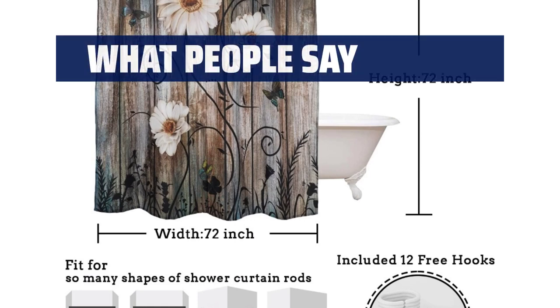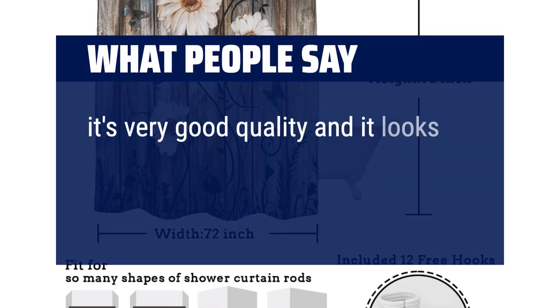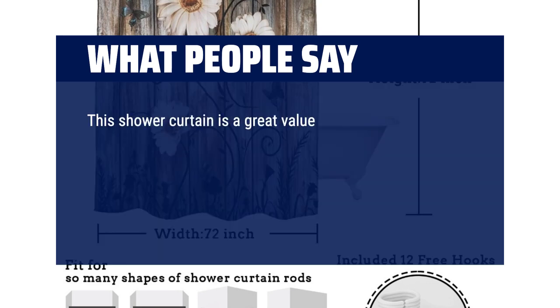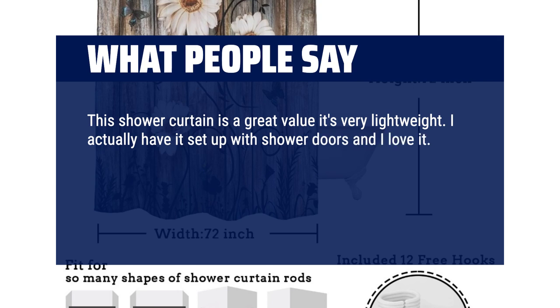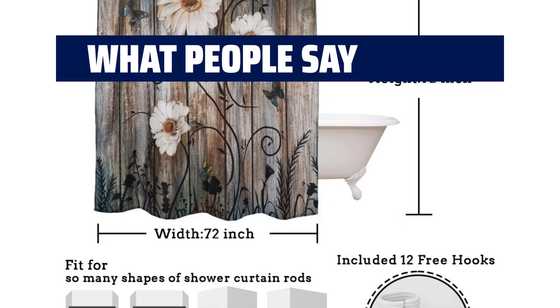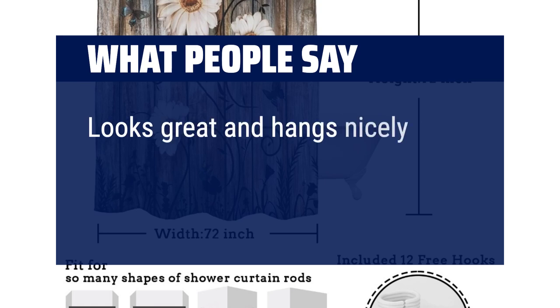What people say: It's very good quality and it looks gorgeous. This shower curtain is a great value; it's very lightweight. I actually have it set up with shower doors and I love it — it looks much better in person than in the picture. I also bought matching towels and rugs on Amazon. Looks great and hangs nicely.